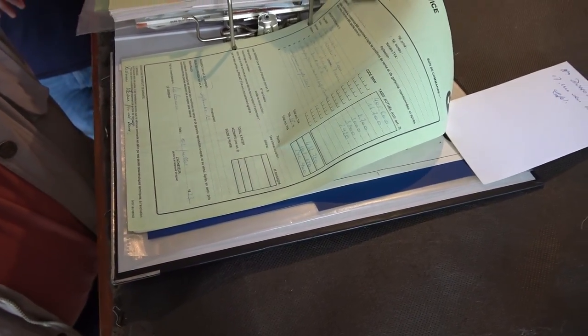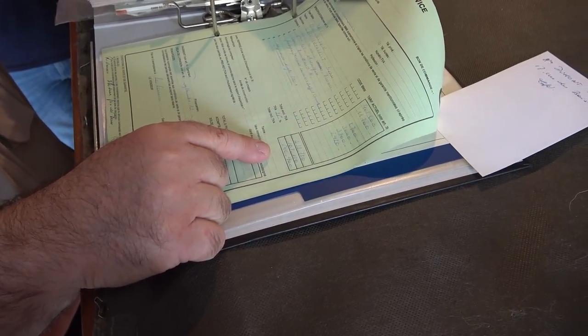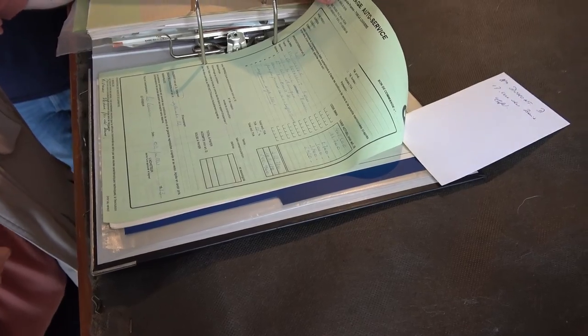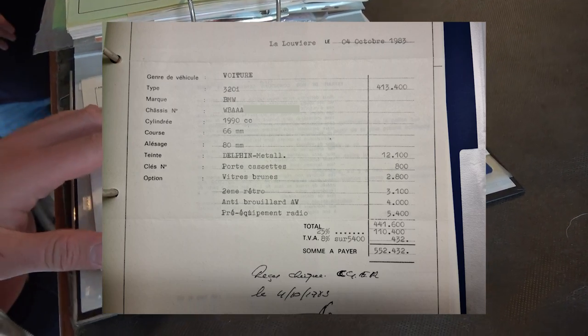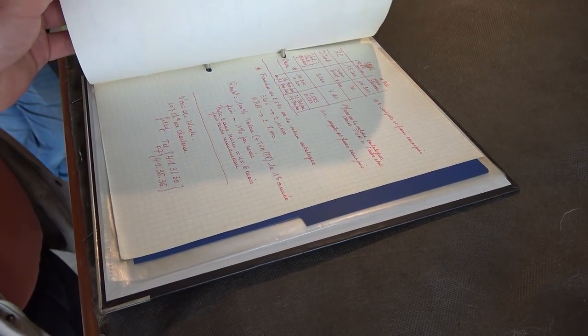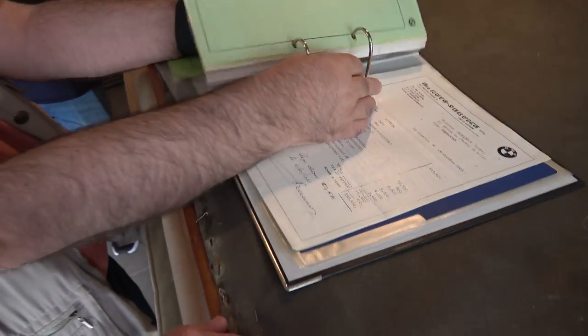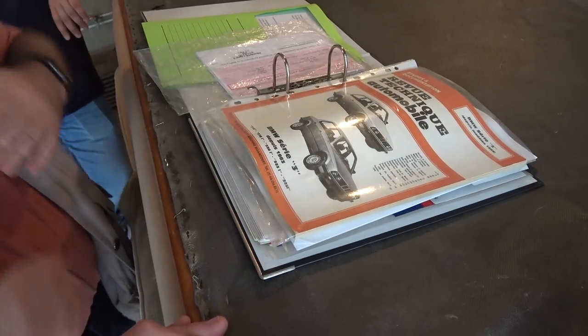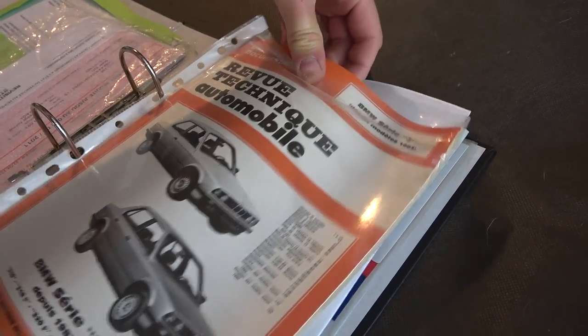Yes, it's in French, but that doesn't matter. And he also has the original purchase order — a copy of it, with all the options you could have at that time. This is the price in Belgian Francs — divide by 40 to 44 for Euro, so around 13,000 Euro back then. And look at that — yes, this is the official one, and all of this is for you. Thank you very much. That alone is what makes this car so special.